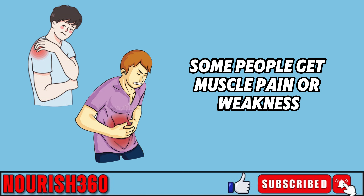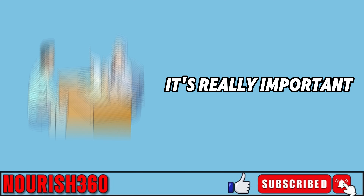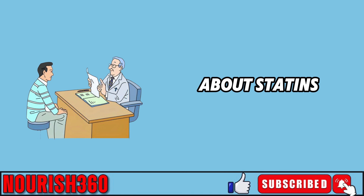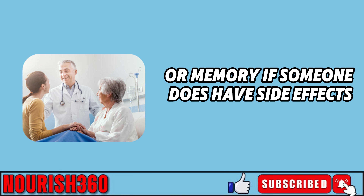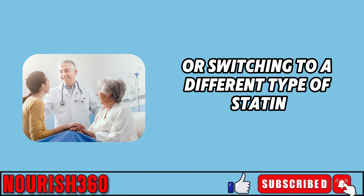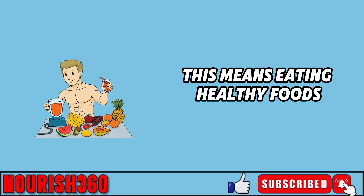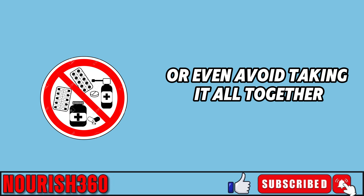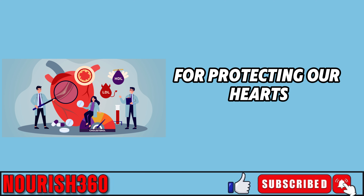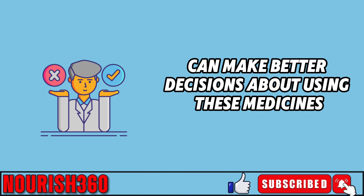Statins can also cause other side effects such as muscle pain, weakness, and stomach issues. To help avoid these problems, it's important for patients to talk openly with their doctors, discuss any possible side effects, and monitor changes in thinking or memory. If someone does experience side effects, the doctor might adjust the dose or switch to a different statin. Doctors also encourage a healthy lifestyle — eating well and exercising regularly — which may allow some people to take less medicine or avoid it altogether. While statins can be very helpful for protecting our hearts, we need to be aware that they might affect our brains in some cases.